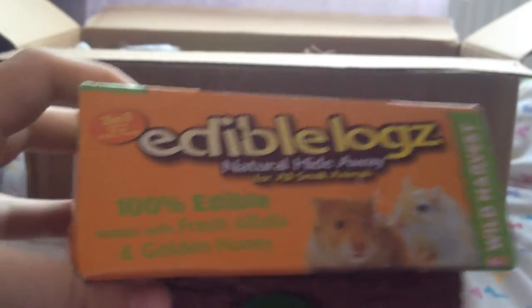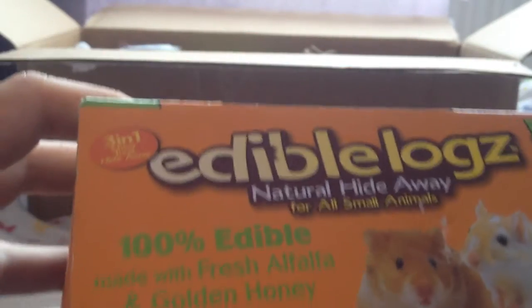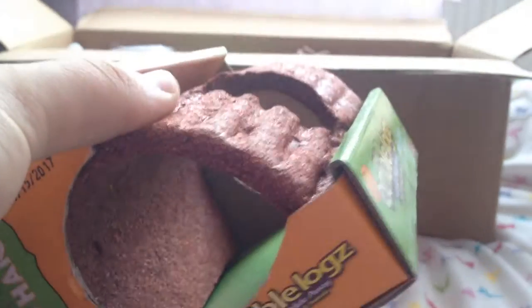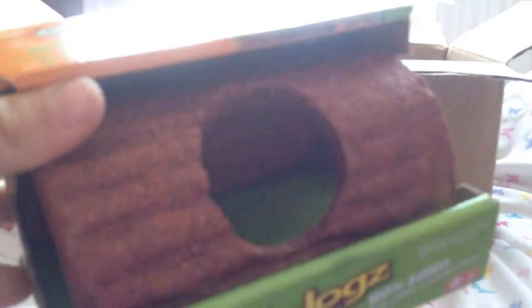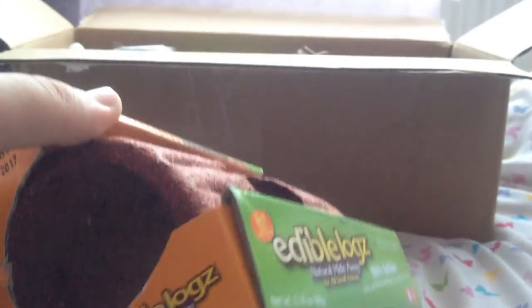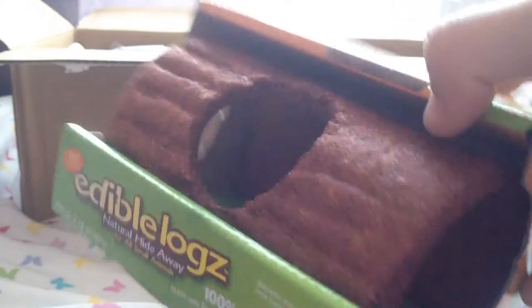The next thing we have is this Wild Harvest Edible Log Natural Hideaway — it's 100% edible, made with fresh alfalfa and golden honey. This is actually so so cute and adorable and I've never ever had one of these before. I just never picked one up for the gerbils and I seriously love this so so much. Thank you so much — I'm really looking forward to putting this in the gerbils' cage.